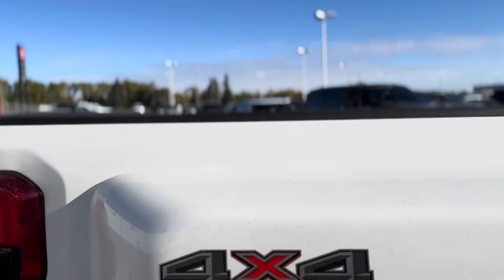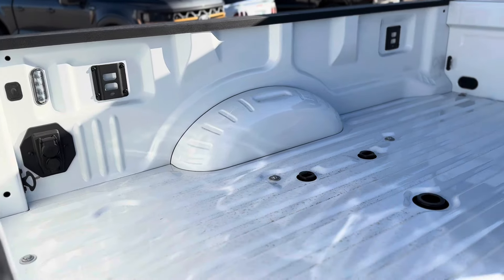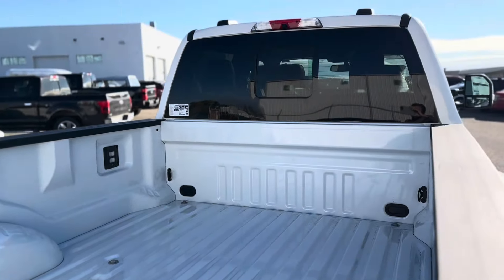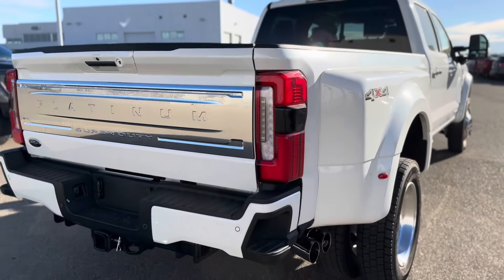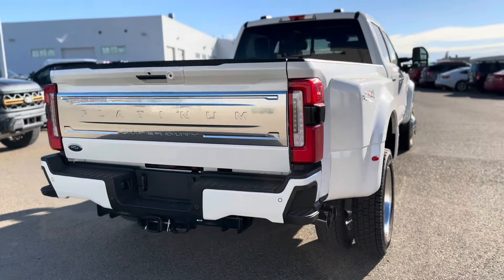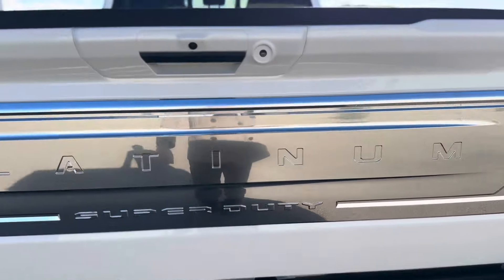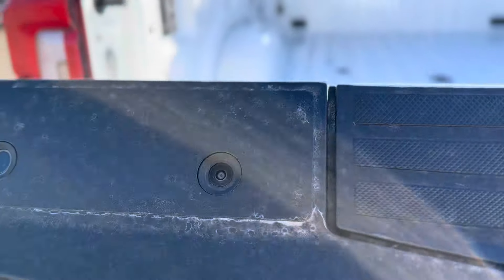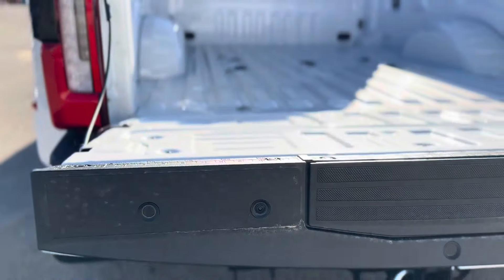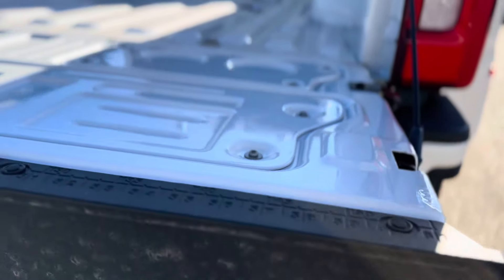Show you the back here — I know there's a spray liner on this one. Of course your fifth wheel prep, camera up top, and the platinum badge at the back. The new trucks have the cameras on the end of the tailgate on the platinum, which is nice when you're backing up with your tailgate down. It has the sensors too.